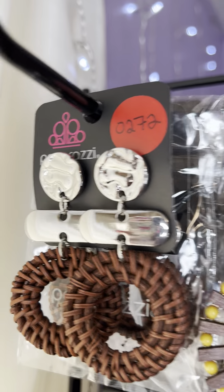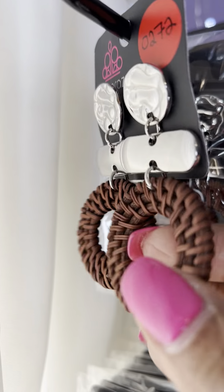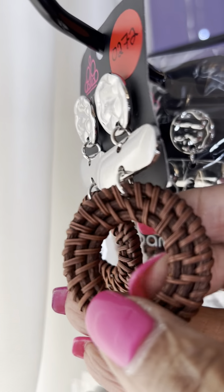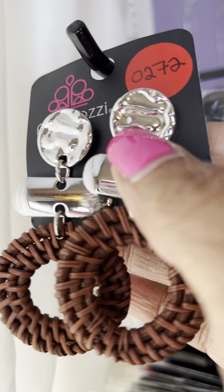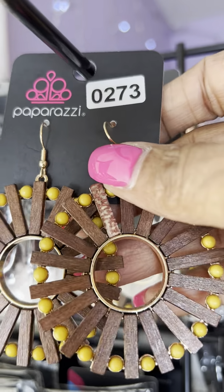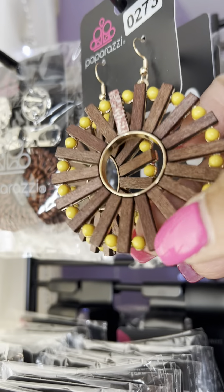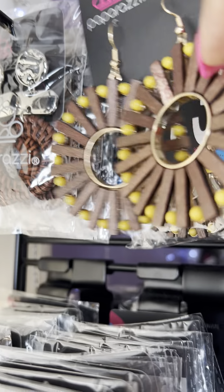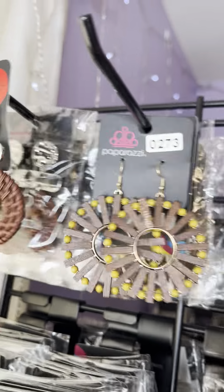Starting at our top, this is number 272. This is a post earring. You have that kind of almost basket type of material. It's a darker chocolate brown and then the silver setting. So that's number 0272. This is number 0273. You can see you've got the brown and it's got a little bit of the yellow beading and it is on a gold backing. So that's number 0273.